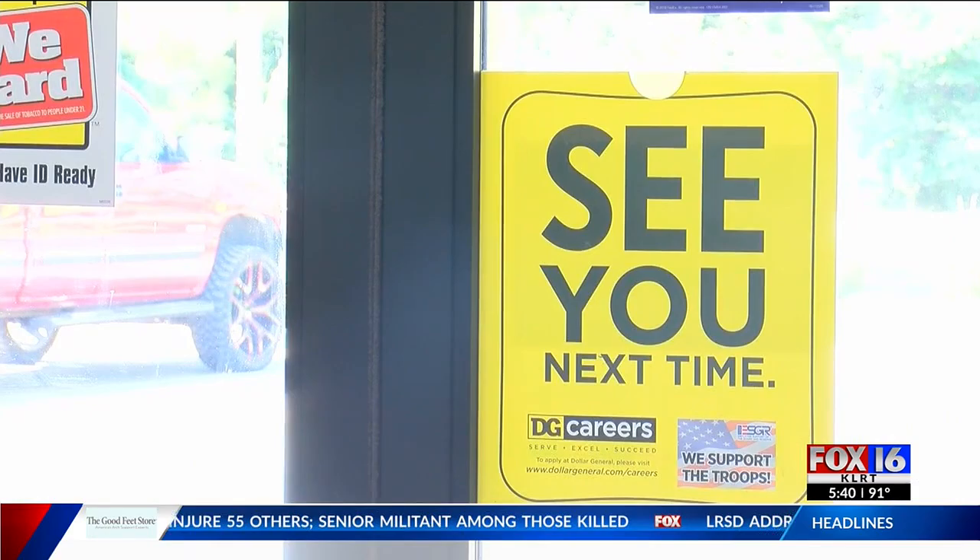The company will be celebrating the addition of some of these produce sections starting tomorrow at 8 a.m. They're actually going to give out $10 gift cards to the first 50 customers at each of these locations. We put a list on our website, fox16.com. Live in Little Rock, I'm Jessica Rank.